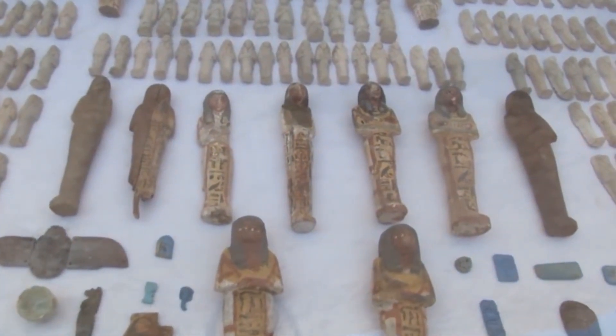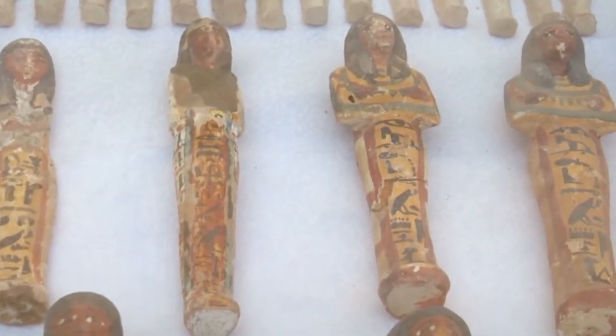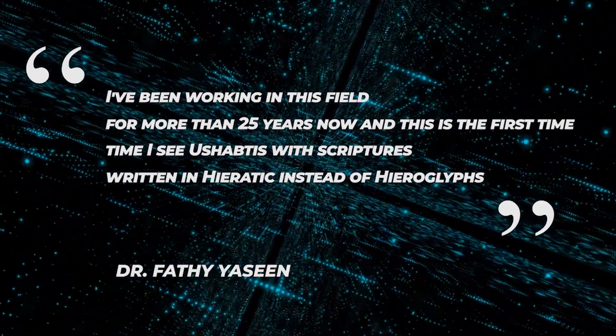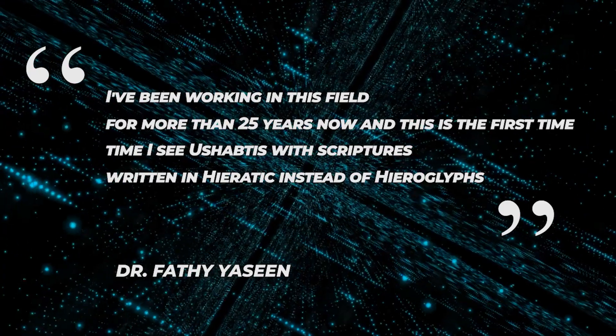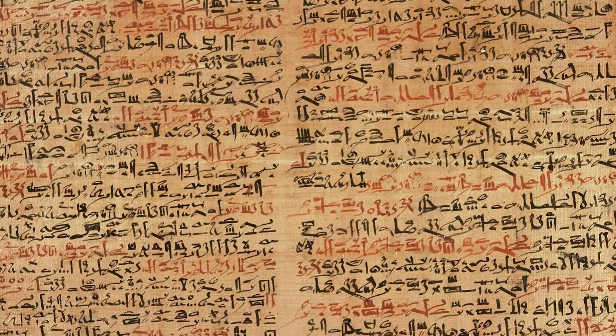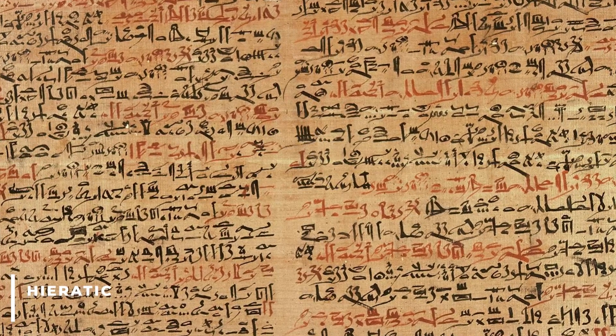The experts also noticed that there were some ushabtis — small statuettes made of wood and painted white to imitate limestone. Yashin explained: 'I've been working in this field for more than 25 years now, and this is the first time I've seen ushabtis with scriptures written in Hieratic instead of hieroglyphs.' Between the 3rd millennium BC and the mid-1st millennium BC, Hieratic was the common written form of ancient Egyptian.